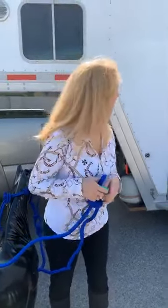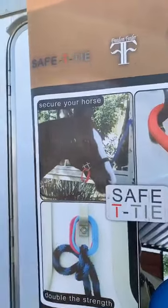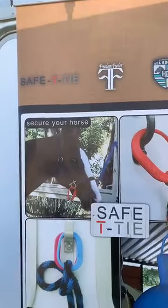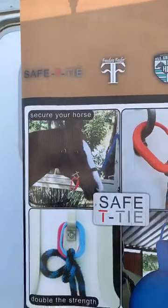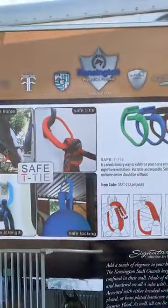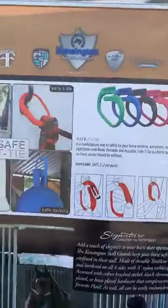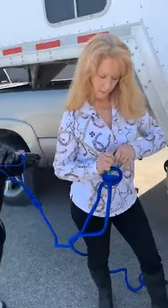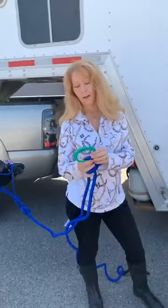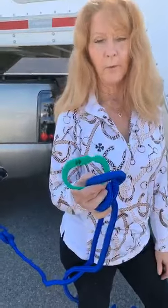Bex wants to know if they could be used on cross ties as well. Yes — we use them on cross ties. I've seen horses in cross ties that sometimes pull back, rear up, get their leg up over the rope, or get themselves twisted around. It is very useful on cross ties to keep horses safe there as well. If you have a small horse, you would put it on a lesser setting so that it would release at less than 180 pounds of pressure, so the horse would not get injured.